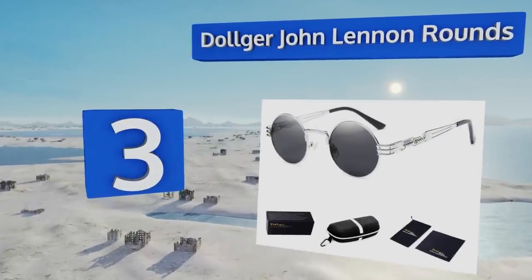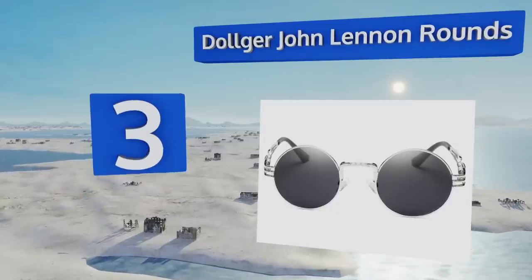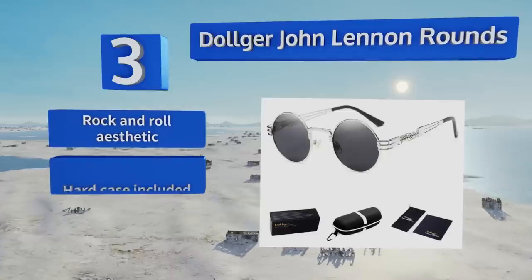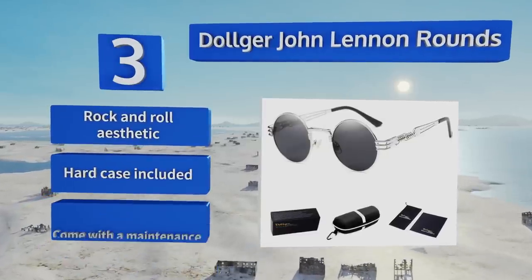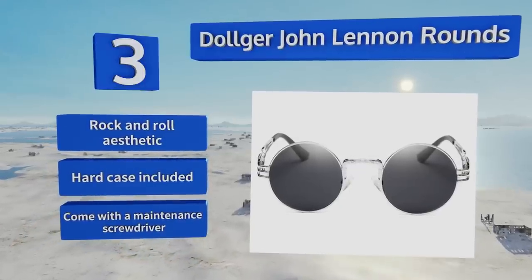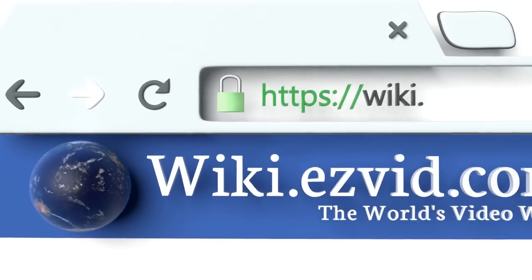Nearing the top of our list at number three, modeled after the iconic shades of arguably the best of the Beatles, the Dolger John Lennon Rounds feature non-polarized circular lenses in frames with protective springs that can absorb shocks and bend to guard your investment. They sport a rock and roll aesthetic and come with a hard case and a maintenance screwdriver.